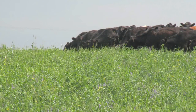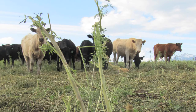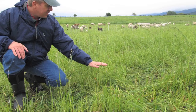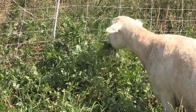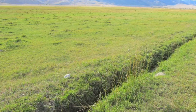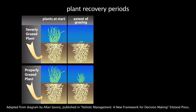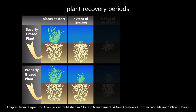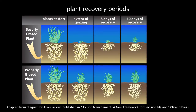Under high stock density grazing, since livestock are given a small area to graze, they have a dramatic impact on the pasture environment in numerous ways. First, livestock tend to graze plants more evenly and graze a greater proportion of available plants. This greatly reduces the number of plants that are severely grazed, as may occur in standard rotational grazing systems. Because not as many plants are severely grazed, plant recovery periods shorten. The pasture is available to be re-grazed sooner, thereby increasing potential yield.